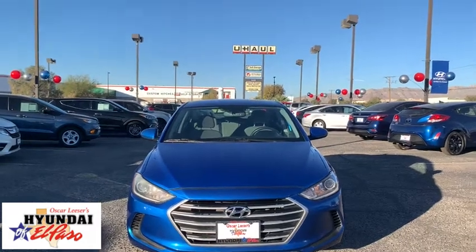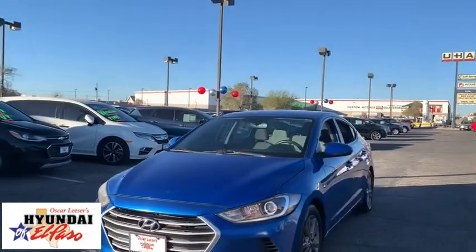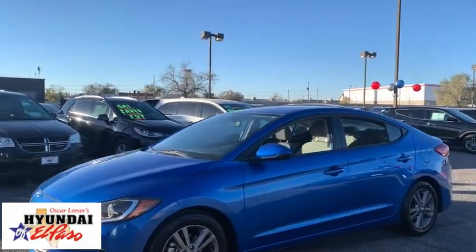Take a ride in the 2018 Hyundai Elantra. The Elantra boasts the most interior room in its class and gets an exceptional 35 mpg. With its luxurious standard features, the Elantra is an easy choice.